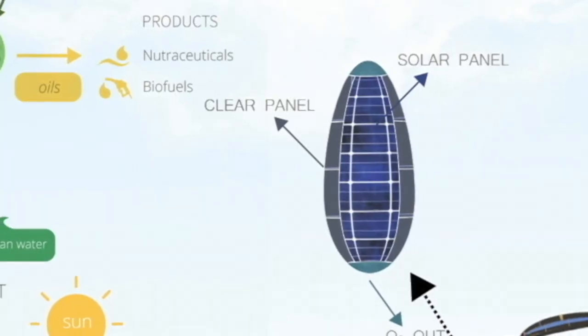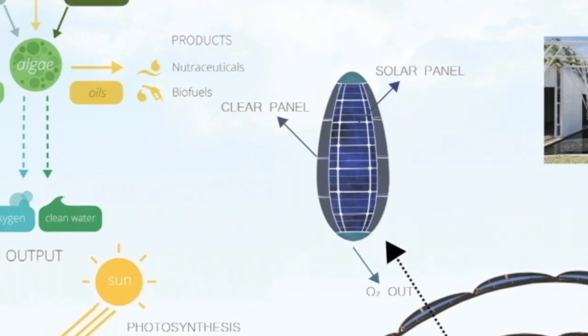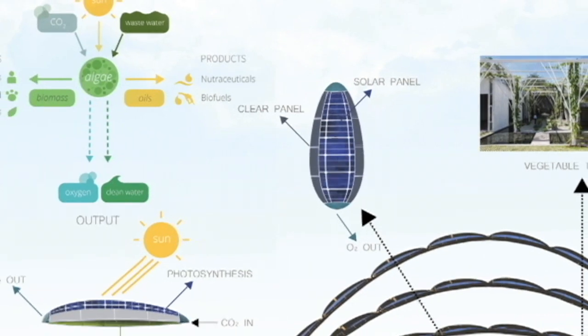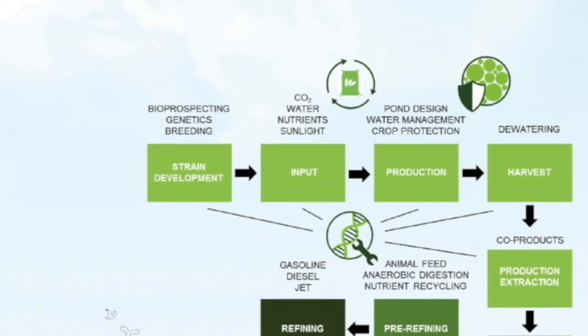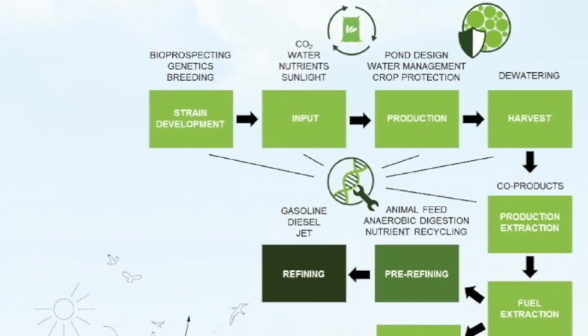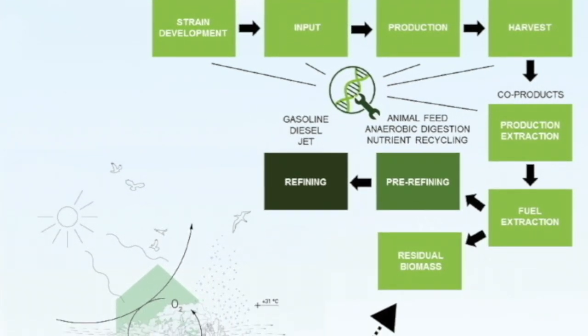Flexible thin film solar panels atop the pods harness solar energy for the energy requirements of the structure and refinery. CO2 from nearby sources are pumped into the bottom of the pods to help stir the algae and enhance growth. A membrane atop the pods releases oxygen produced from photosynthesis into the surrounding atmosphere, and the algae-removed water is then returned into the aquatic environment.